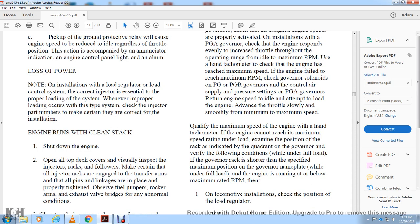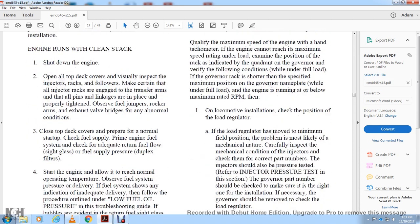While under full load, if the governor rack is shorter than the specified maximum position on the governor nameplate, and the engine is running below maximum RPM, on locomotive installations check the load regulator position. If the load regulator is at minimum field position, the problem is most likely mechanical in nature — carefully inspect the mechanical condition.